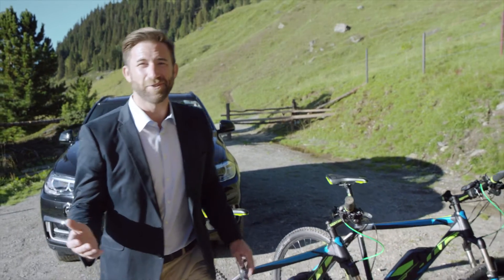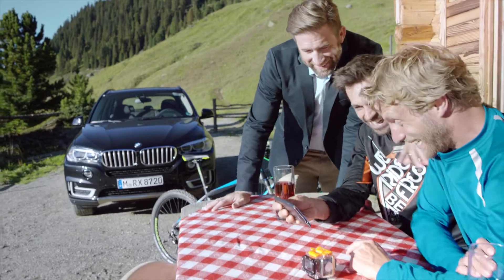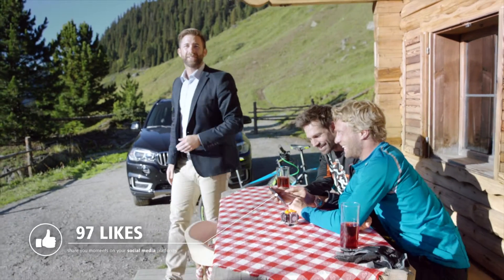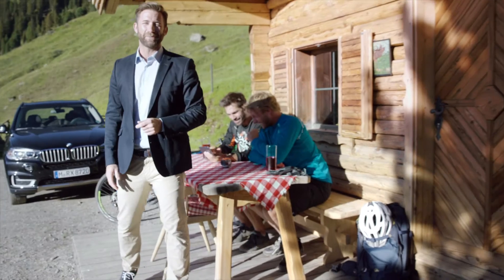It's never been easier for consumers to get connected and concentrate on their experiences. And network operators and manufacturers can now concentrate even better on making these experiences as enjoyable as possible.